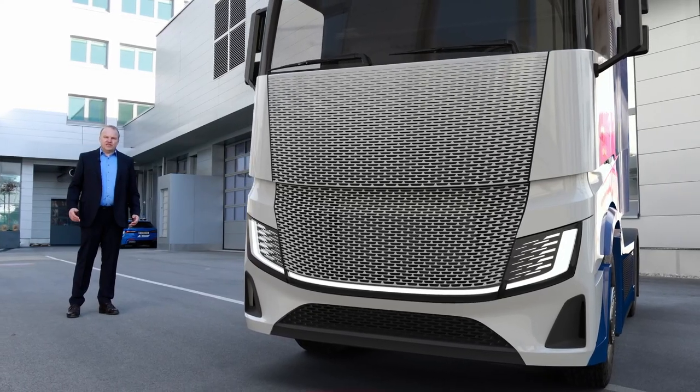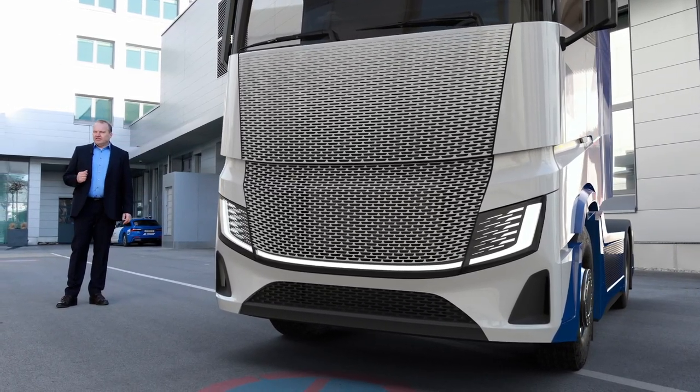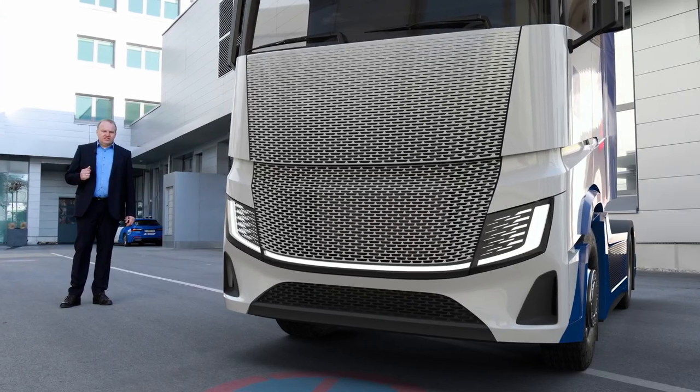Ideally, truck manufacturers will not have to develop a new vehicle when transitioning to electric powertrains. So these were some strong boundary conditions. Now let's go to the AVL test truck and have a look at what our engineers came up with.